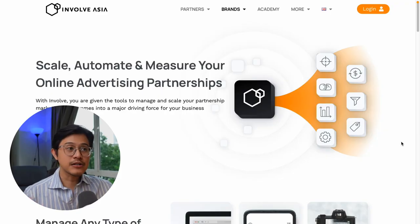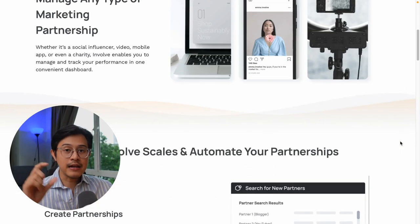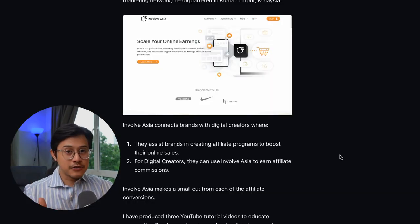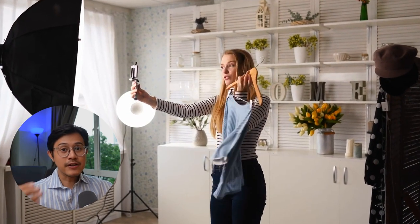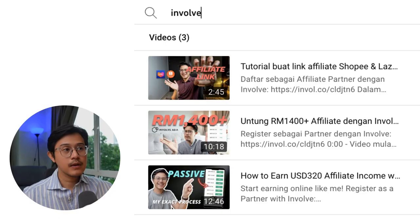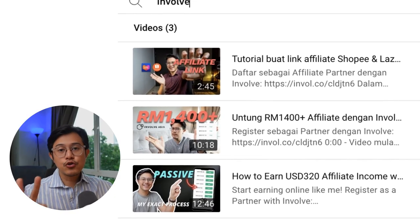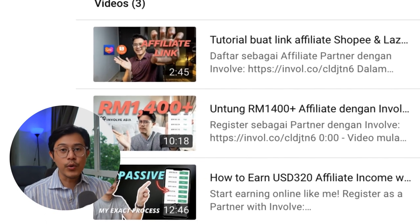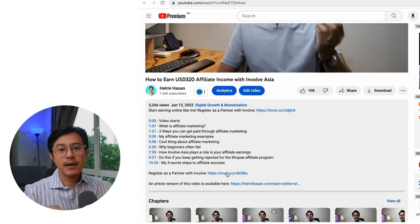So first, InvolveAsia is a marketing tech SaaS company. They are essentially an affiliate marketing network. InvolveAsia connects brands to the content creators that can help promote their products. For the content creators, they can earn affiliate income by promoting these brands registered on InvolveAsia — a win-win for both parties. InvolveAsia makes a small cut from each of these affiliate conversions. I am a content creator myself, and I produced three YouTube tutorial videos to educate other content creators on how to earn affiliate income with InvolveAsia and get them to sign up as new users.